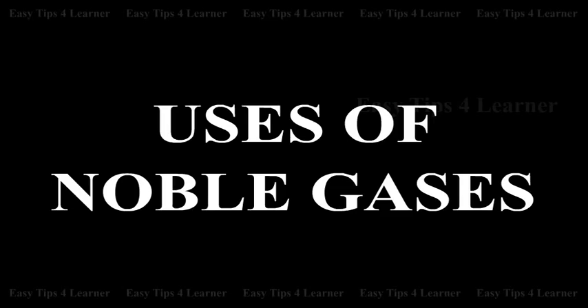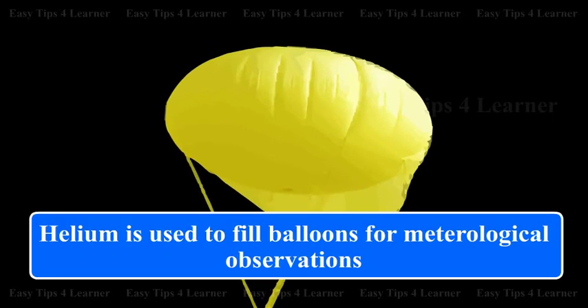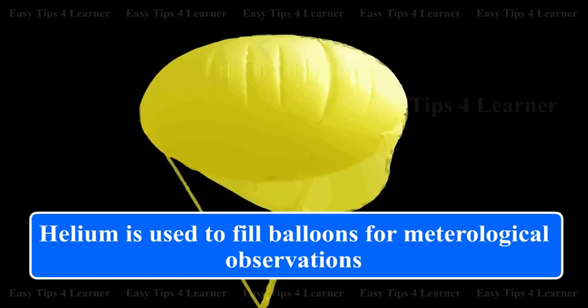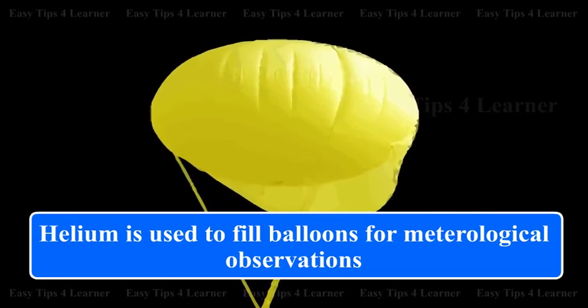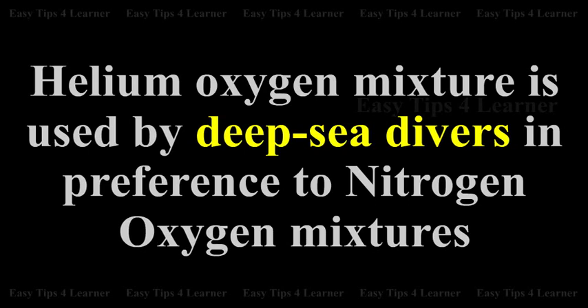Uses of noble gas helium: because of its lightness and non-inflammability, helium is used to fill balloons for meteorological observation. Because of its lightness, it is also used in inflating airplane tires. A helium-oxygen mixture is used by deep sea divers.